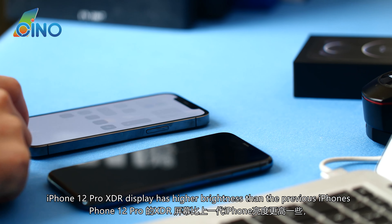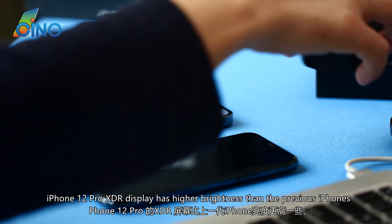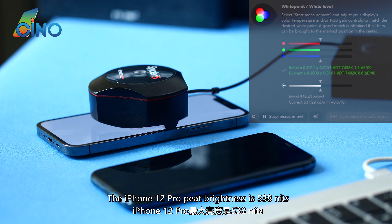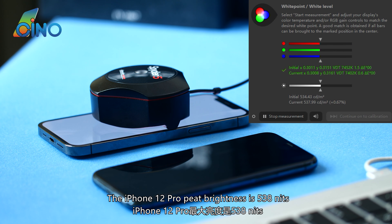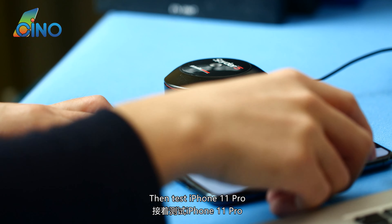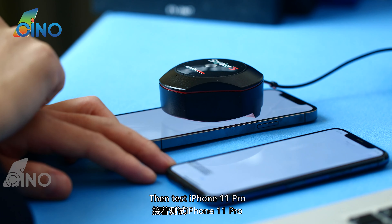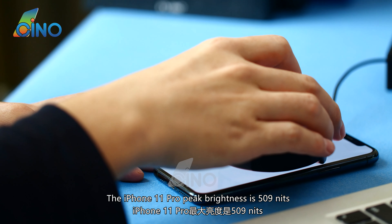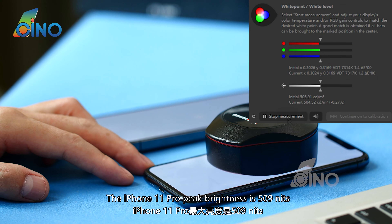The iPhone 12 Pro XDR display has higher brightness than previous iPhones. Using a Spyder to measure brightness, the iPhone 12 Pro peak brightness is 509 nits. Testing the iPhone 11 Pro yields the same peak brightness of 509 nits.